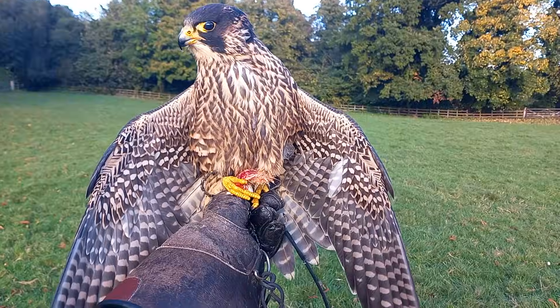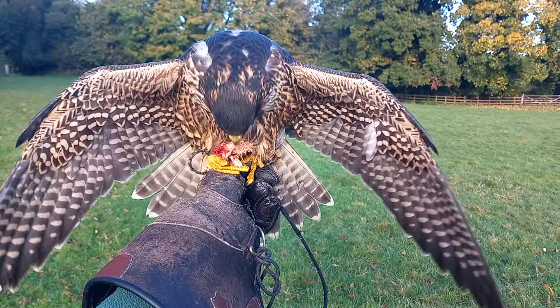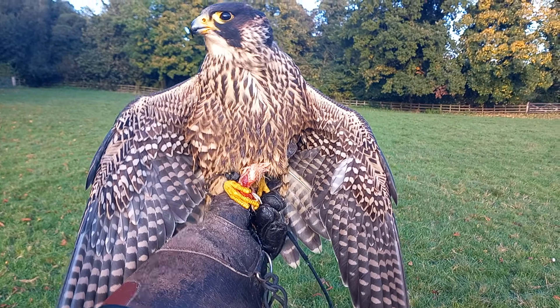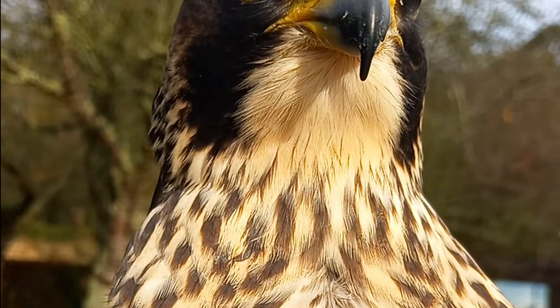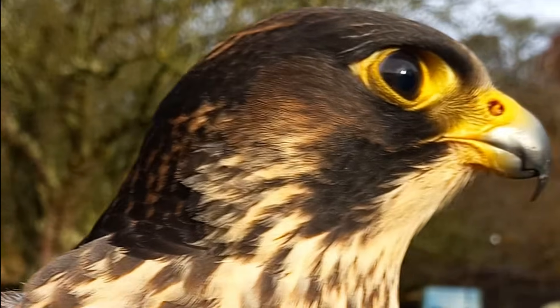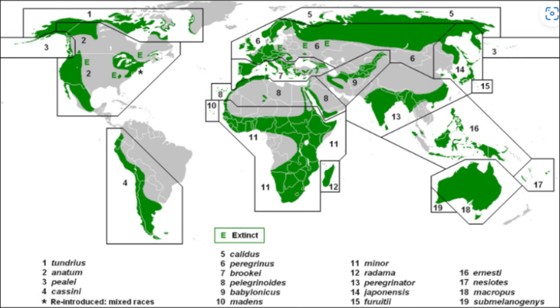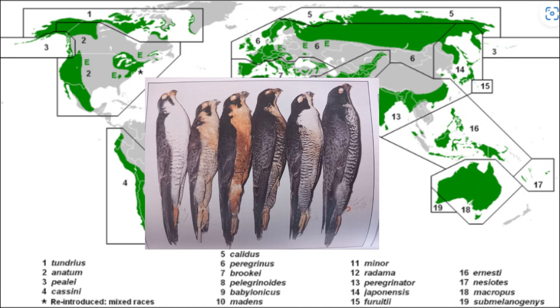As well as holding the title of being the fastest bird in the world, the peregrine falcon is also one of the world's most widespread and successful bird of prey species. This cosmopolitan species of raptor is found worldwide with the exception of a few locations, including Antarctica, and across this global range there are at least 19 subspecies of peregrine, with each varying considerably in size, coloration and latitude.